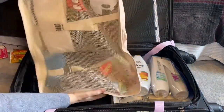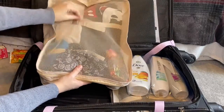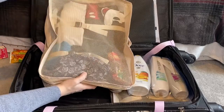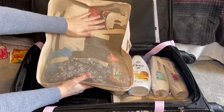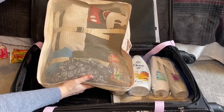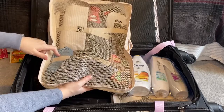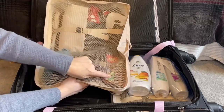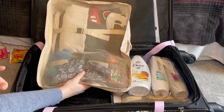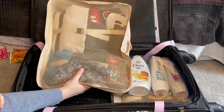Next up, I have this big packing cube. I didn't really need it to be this big, but I filled up all the smaller ones. I have a sweatshirt in here in case I get cold, some tank tops, a dress, some face masks, my little jewelry box, and a little card game if we get bored or have some downtime in the hotel.